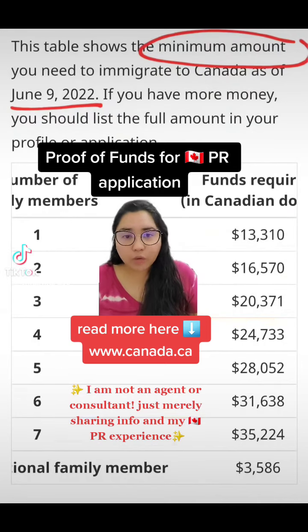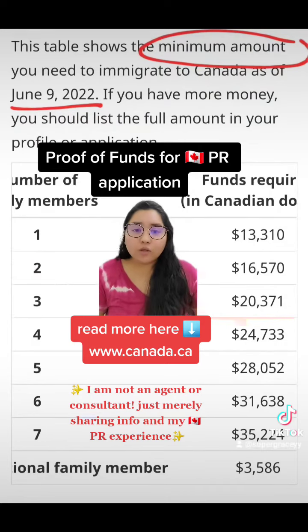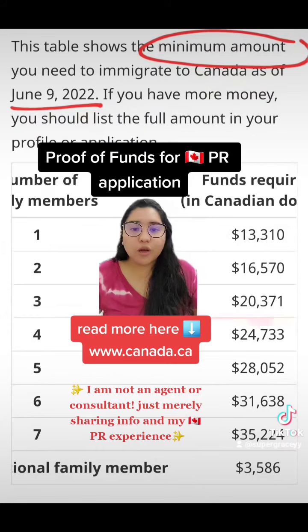I encourage everyone to do their own reading. All this information is available at the Canadian Immigration website, where it's freely available for everyone. Do your own research and have that knowledge before you start your application. It's good to have a bit of an idea on how you want your application to be and which pathway.